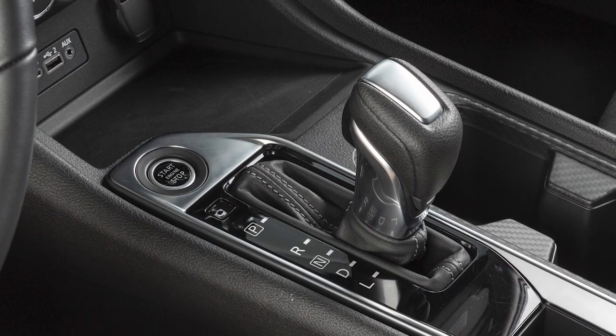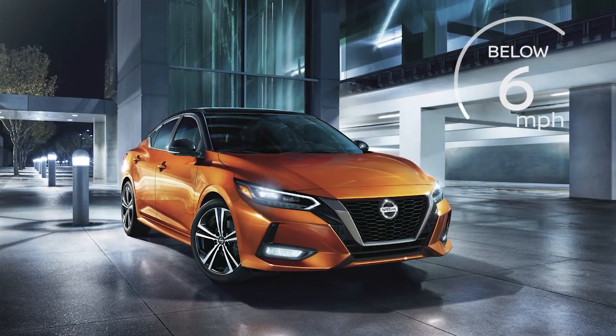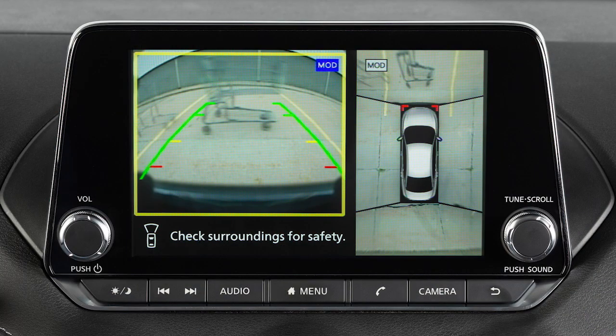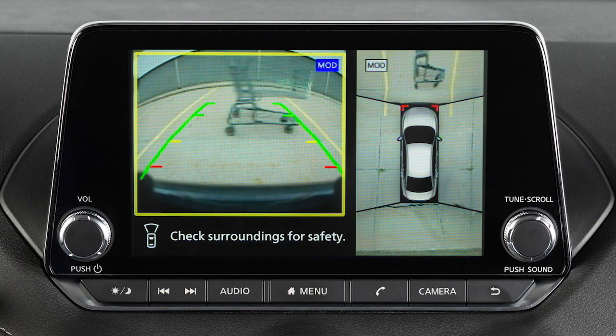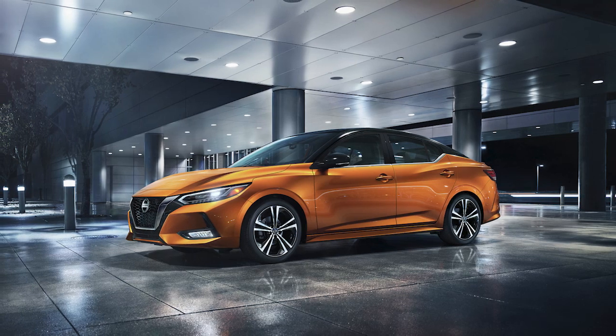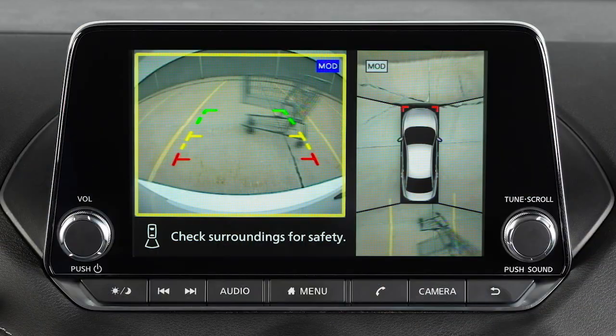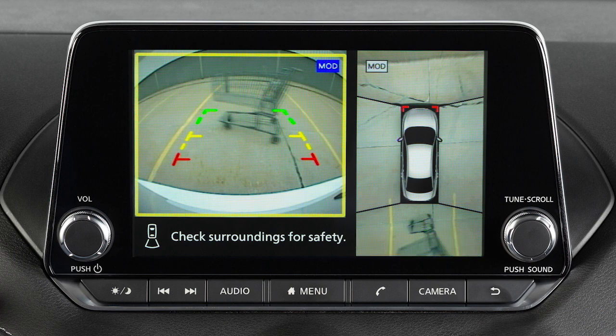When the shift lever is in the drive position and the vehicle speed is below approximately 6 mph, the MOD system detects moving objects in the front view. When the shift lever is in reverse and the vehicle speed is below approximately 6 mph, the MOD system detects moving objects in the rear view.